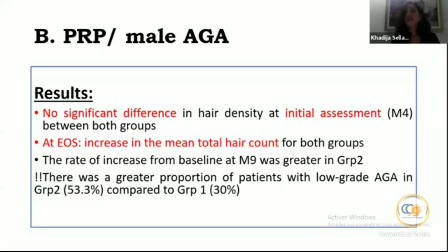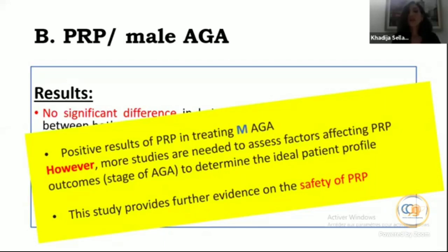The rate of increase from baseline at month 9 was greater in group two, though there may be a bias since group two had a greater proportion of patients with low-grade AGA compared to group one. No side effects were reported. PRP showed positive results in treating male AGA; however, more studies are needed, especially regarding the stage of AGA.